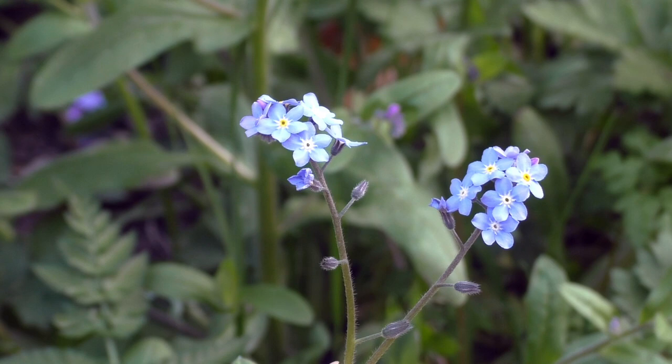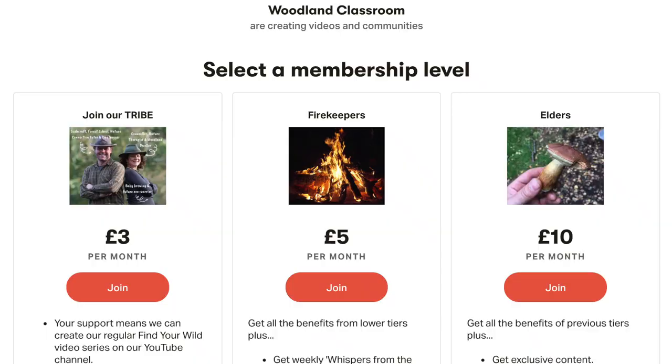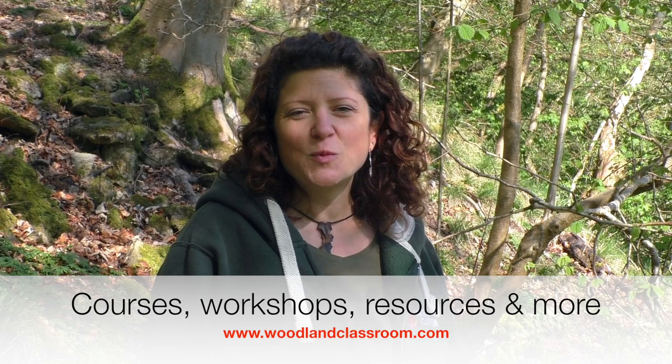This video has been created for our Find Your Wild series which is funded by our patrons. If you want to find out more about how you can get exclusive access to Find Your Wild, you can find the link in the description below. You could subscribe to this channel for lots more videos all about nature connection, or head over to our website www.woodlandclassroom.com for all the courses we run here in North Wales. Thank you for watching, see you next time.